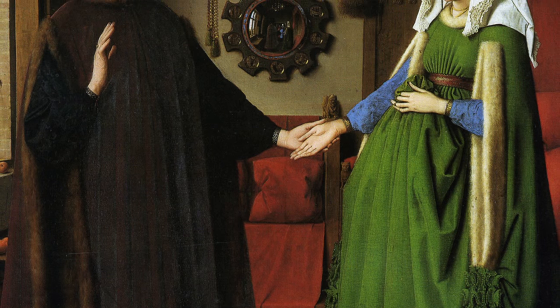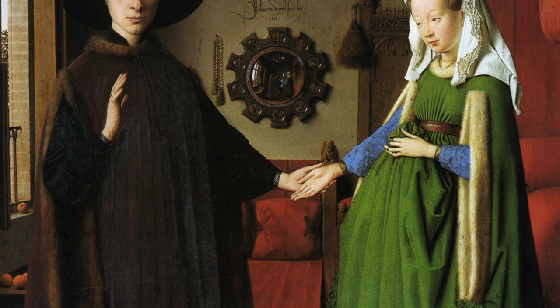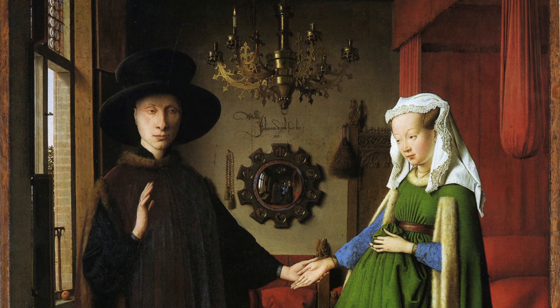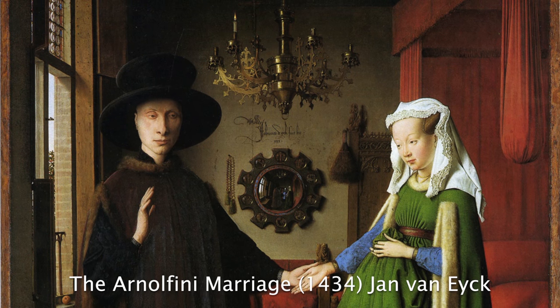The first recorded example of a convex mirror in Renaissance art is the Arnolfini Marriage by Jan van Eyck in the early 15th century. At this time glass was tremendously expensive, and convex glass plates were a remarkable achievement of early engineering.